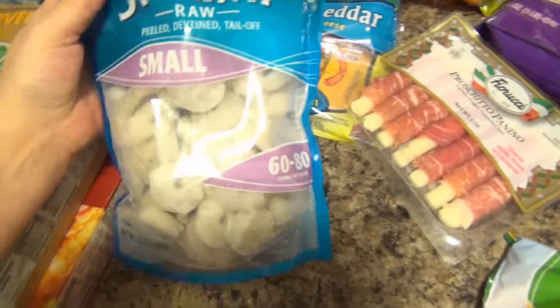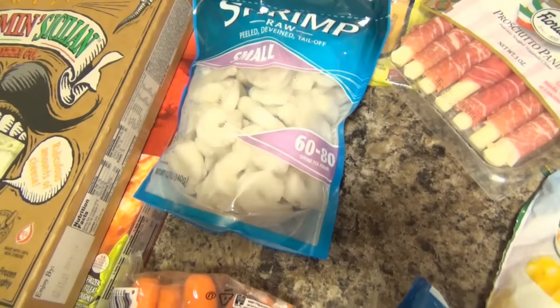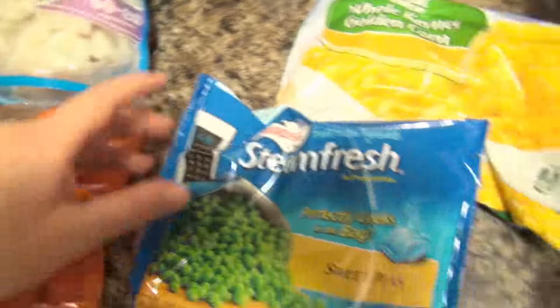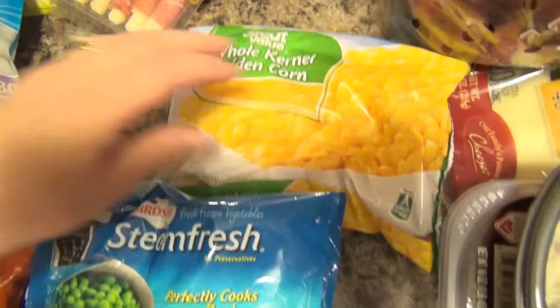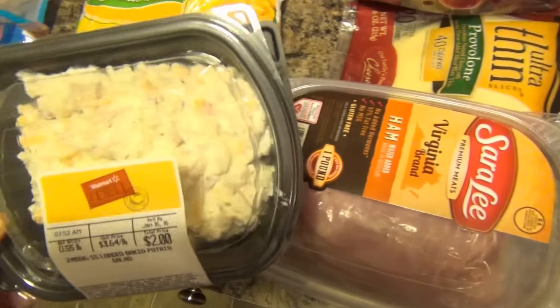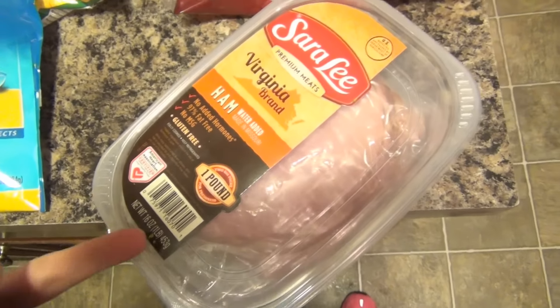For the pasta meal I got some shrimp that we can put into it — these are peeled, deveined, and they have the tails off already. I got some organic carrots, some sweet peas, some frozen corn. I also got some Sun Drop little tomatoes because the regular tomatoes just looked awful. I got some potato salad from the deli and some of the Virginia ham for the ham and cheese sliders.